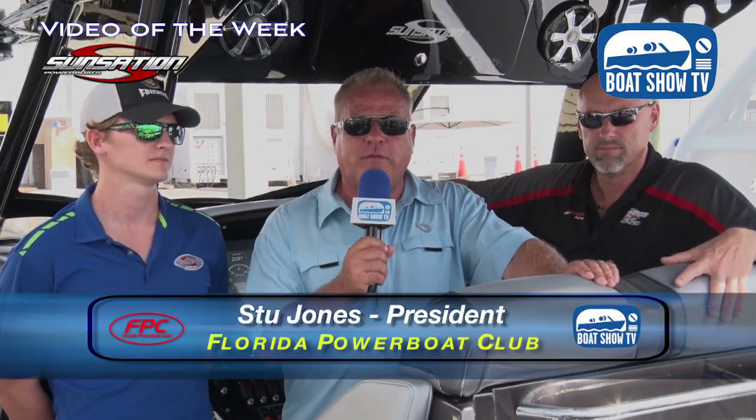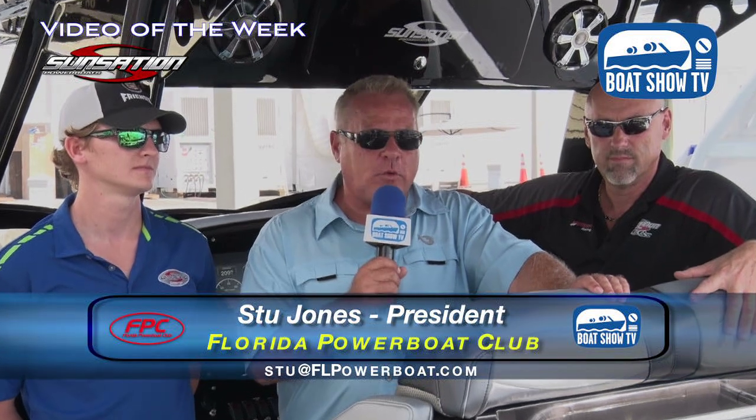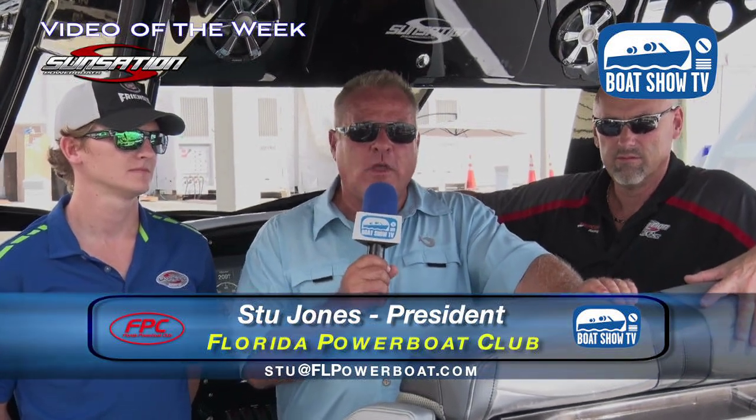Welcome back to Boat Show TV with your video of the week from the Fort Lauderdale International Boat Show, the 2015 edition. Stu Jones here with my friends from Sensation Power Boats. Joe Shaldenbrand has been building what I feel are some of the nicest boats out of that great state of Michigan — the Sensation.